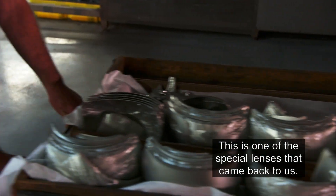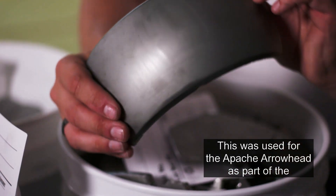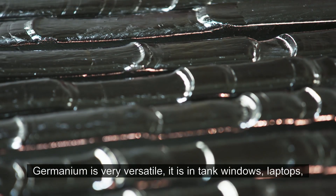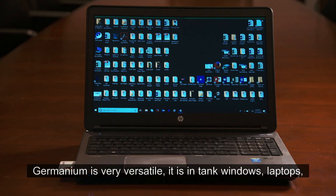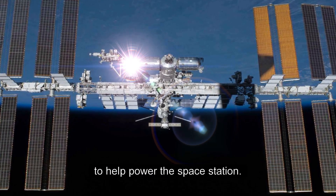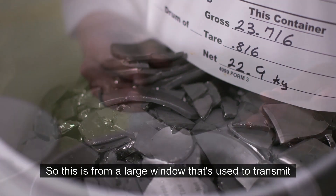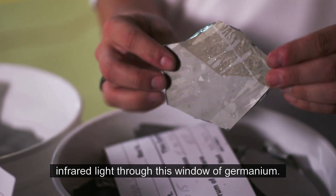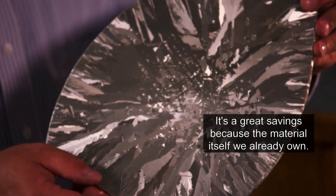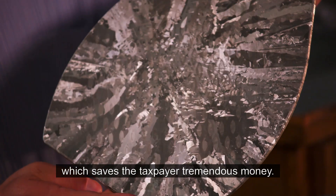This is one of the special lenses that came back to us. This was used for the Apache Arrowhead as part of the MTADS project, and it will be reused. Germanium is very versatile — it's in tank windows, laptops, cell phones, and solar cells, and even used to help power the space station. This is from a large window used to transmit infrared light, and this is ready for recycling. It's a great savings because the material itself we already own, so now we're able to take this material and recycle it, which saves the taxpayer tremendous money.